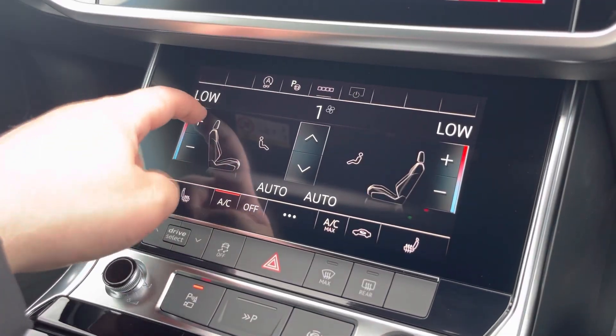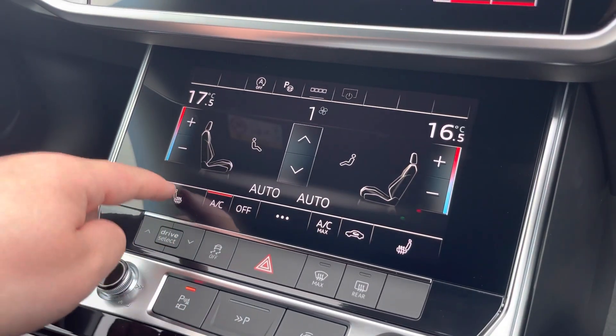Moving down now, we have the dual zone climate control. This can be set independently for the driver and passenger, with heated front seats also included.